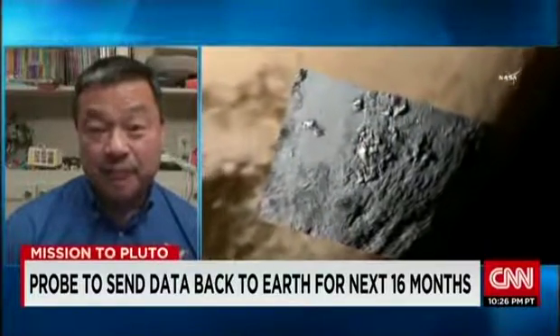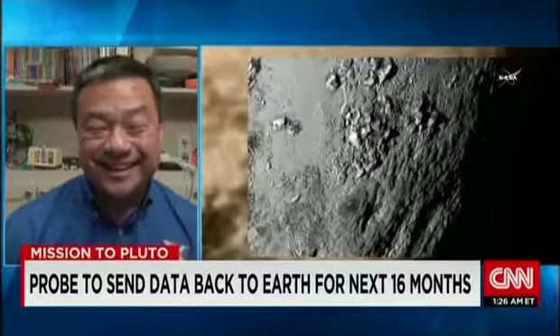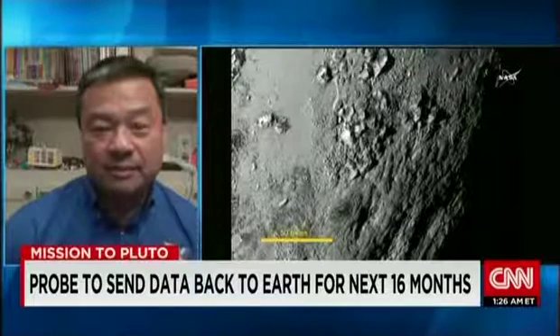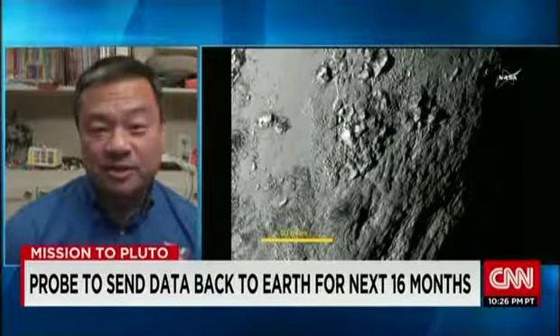We'll also have mapping imagery. It's going to tell us about the solar system — if we understand how the distant planet Pluto formed, it's going to tell us a little bit more about how the other planets in our solar system formed as well.